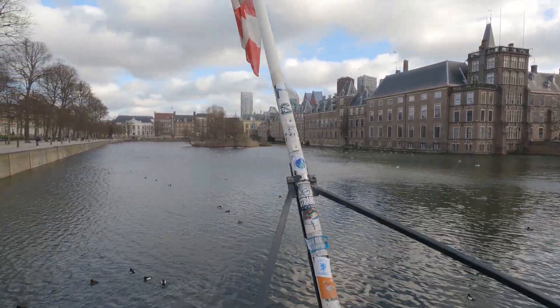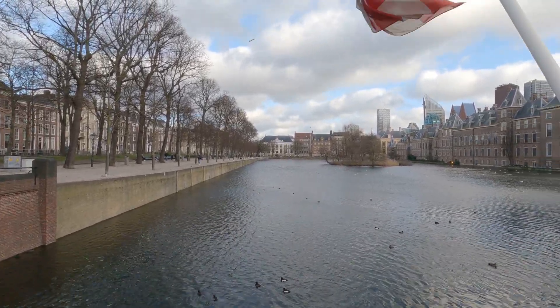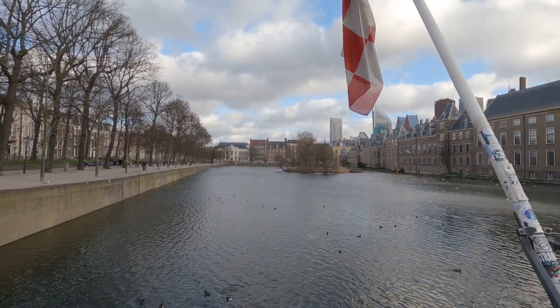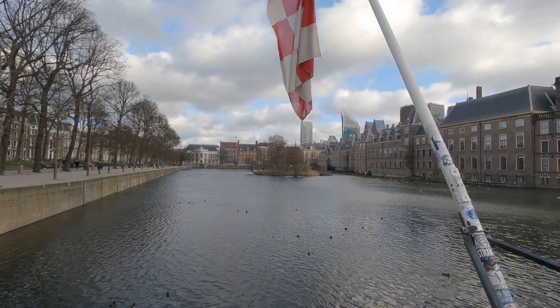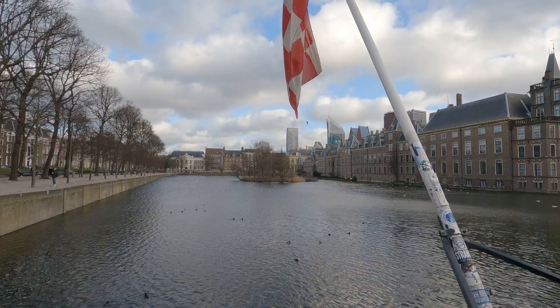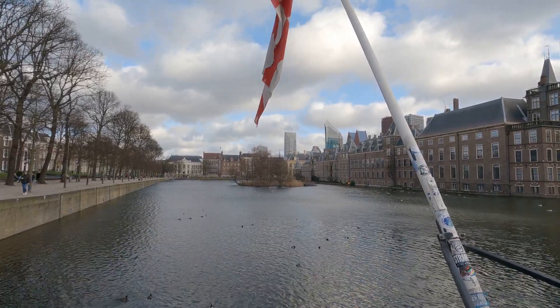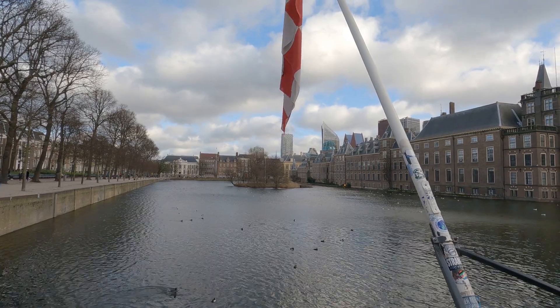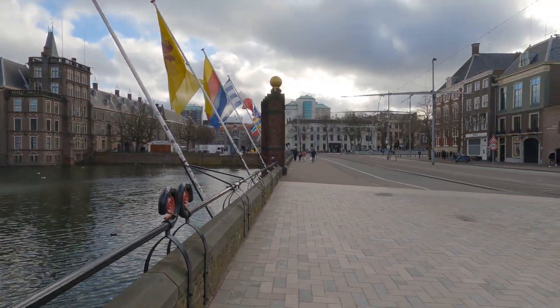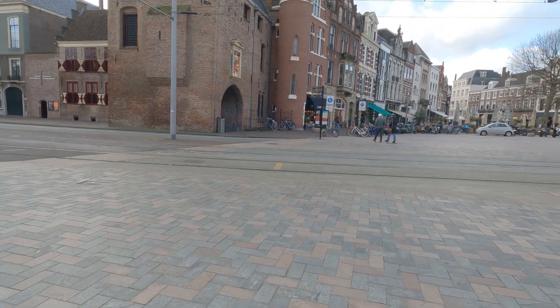As you can see, there's a big body of water here in front of the Binnenhof, and it goes all the way to that building over there. That's the Noordeinde — I think that's the building where the king works.